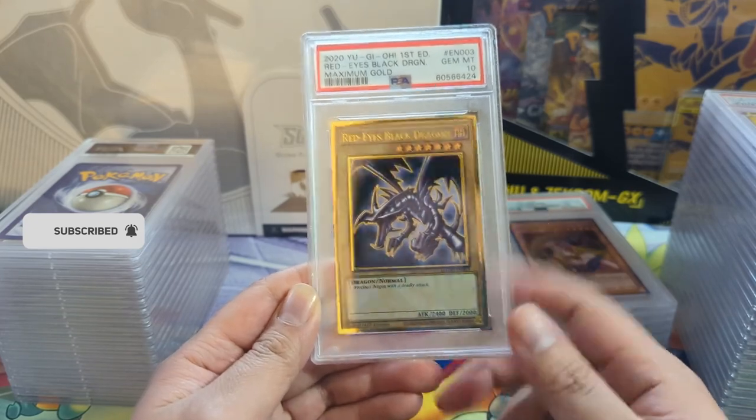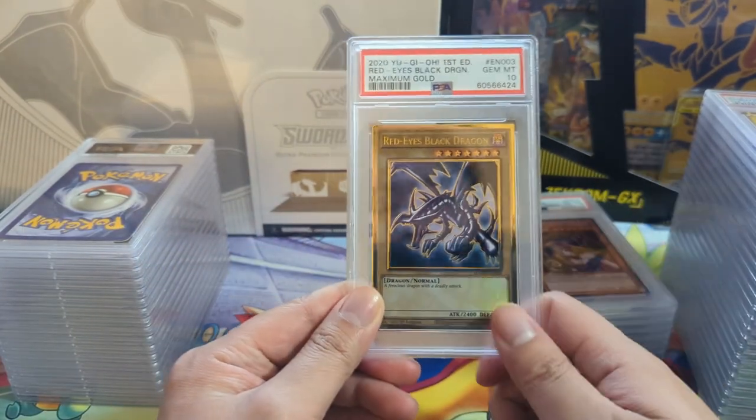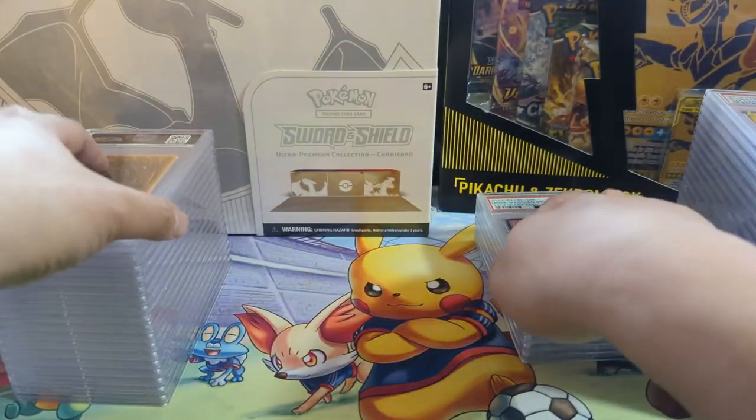We got a perfect 10 - Gem Mint 10 on the Red Eyes. I do mix in some Yu-Gi-Oh every once in a while. I feel like just getting some of the iconic cards is worthwhile. There are so many versions of these, and this Maximum Gold is kind of a cool variant. Sometimes when there's different arts it is tempting to submit them.